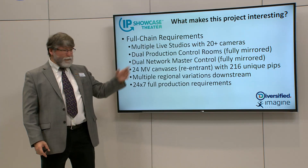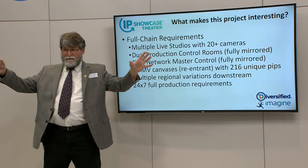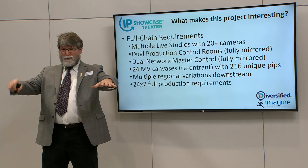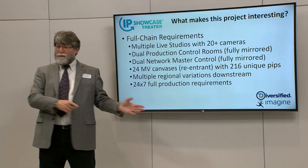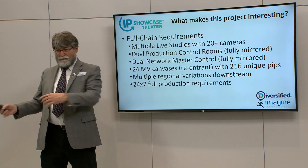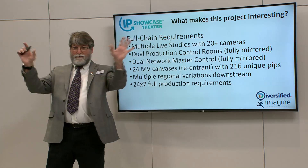They have multiple live studios — literally a hallway with five or so sets, full lighting rigs, everything. They are incredibly redundant, of course, because they have to be. Those feed back to multiple control rooms: two full production control rooms that are completely mirrored — you can run the whole thing from either of them. Those feed to redundant master control suites that take care of downstream graphics, switching between production control rooms, and all that. Fully redundant, fully mirrored, multi-viewers, everything.